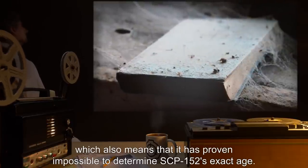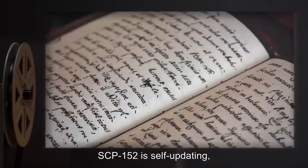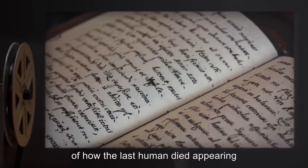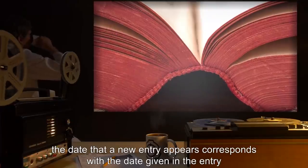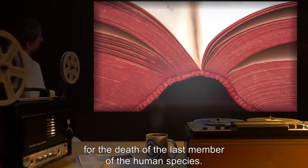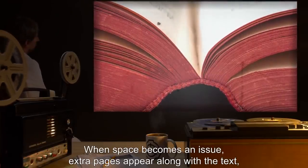For this reason SCP-152 does not decay, which also means it has proven impossible to determine SCP-152's exact age. SCP-152 is self-updating, with newly inked entries and new descriptions of how the last human died appearing at unpredictable intervals, always on the last page of the book. The date a new entry appears corresponds with the date given in the entry for the death of the last member of the human species. When space becomes an issue, extra pages appear along with the text and the spine broadens accordingly.